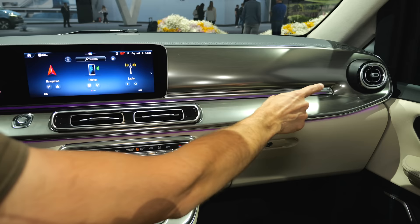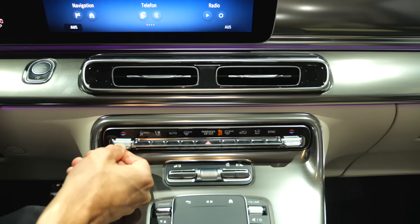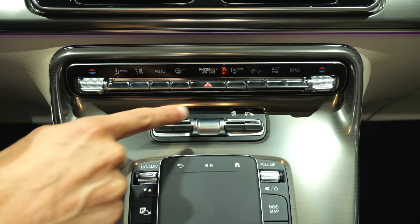New air vents, turbine style on the left and right, and also here in the central part. The climate unit is still manual with a nice clicking sound feedback. Here is your command central to open the doors. Sliding doors on both sides are now standard, with the electric one either an option or standard for the exclusive line.